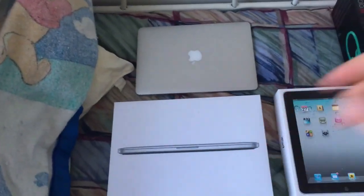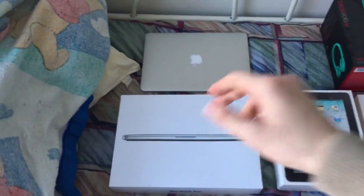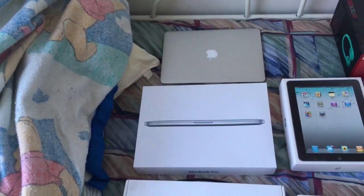Here's my current MacBook Pro. This is the 13-inch with Retina display. Works very, very well. I do most of my video editing on here — not the most powerful machine in the world, but powerful enough for me and very portable, so I like it a lot. That's my current laptop.